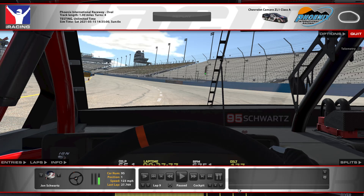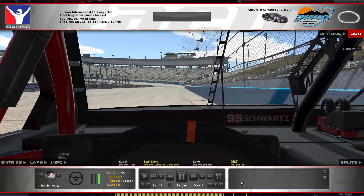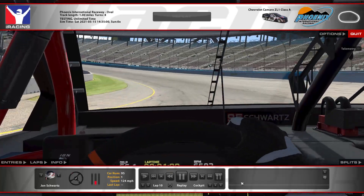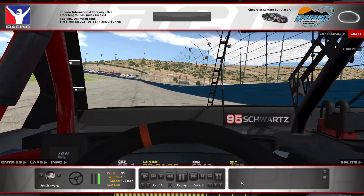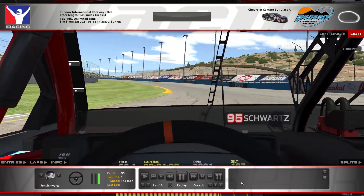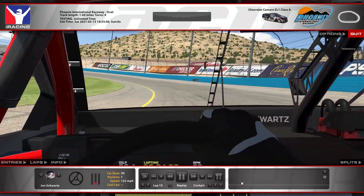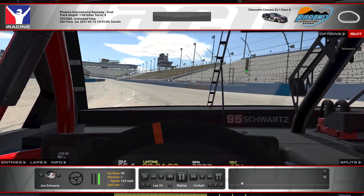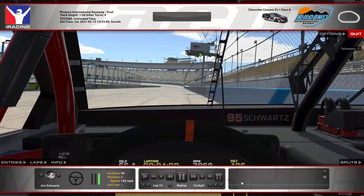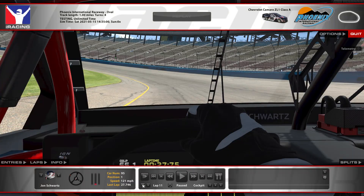Hey guys, here's my fastest lap in the NASCAR Cup Series car at the Old Phoenix Raceway. And here's a lap from Chase View.